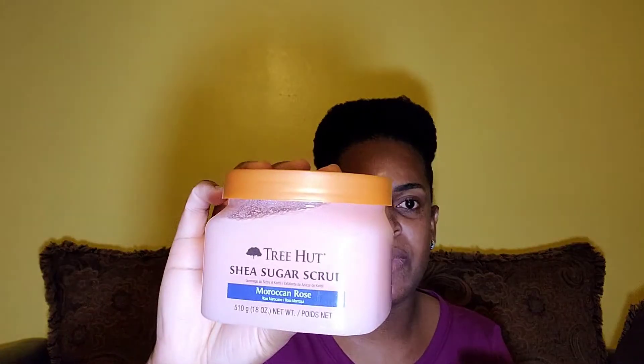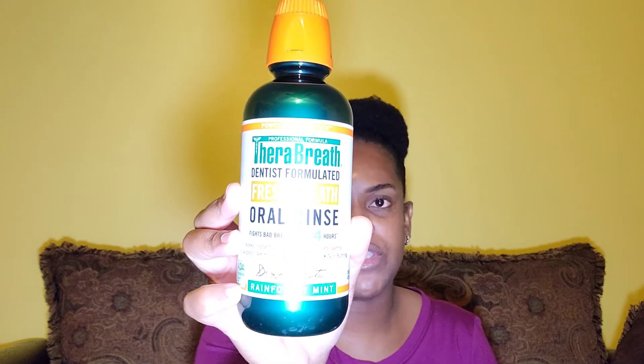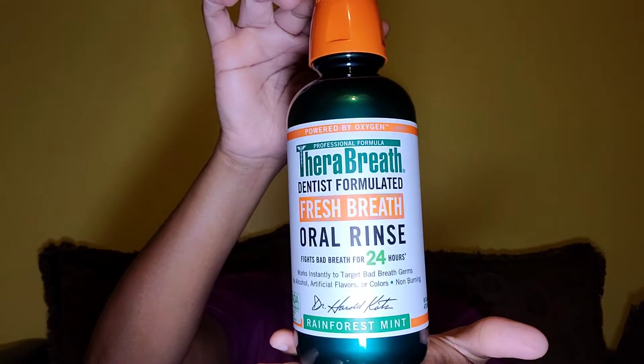Over here I got the Moroccan Rose Tree Hei Scrub — I haven't seen this in a long time, so when I saw it I had to pick it up because it's a scent I really loved. The Tree Hei scrub is great on your skin if you want that soft, nice, glowy look. For mouthwash I got this TheraBreath fresh breath mouthwash, and then I got more Listerine toothpaste.